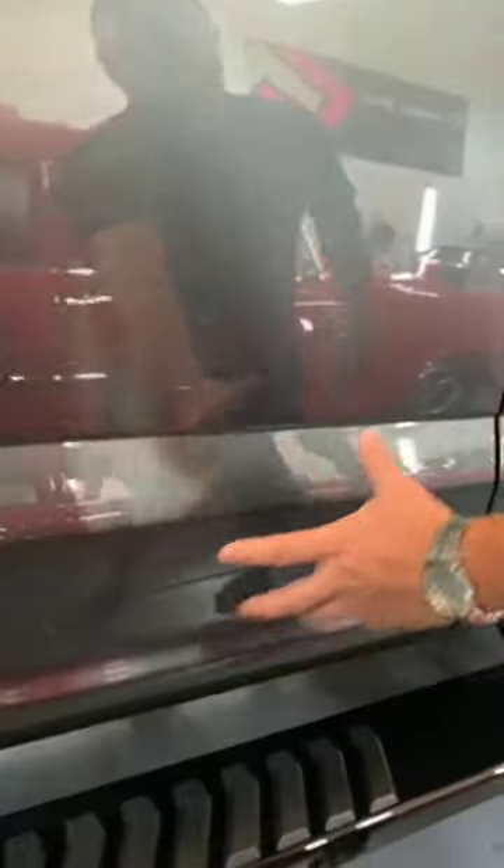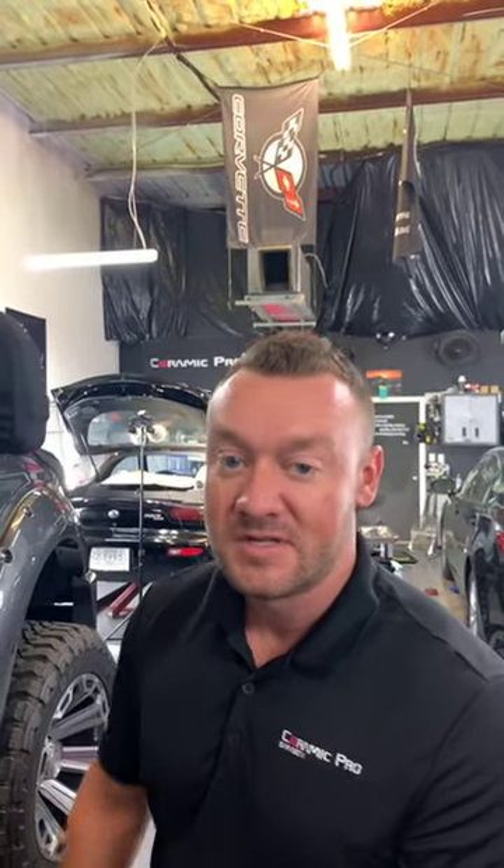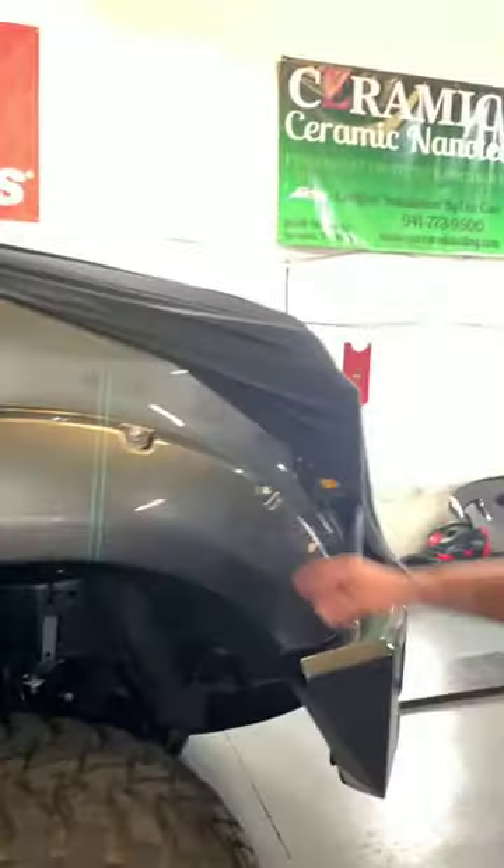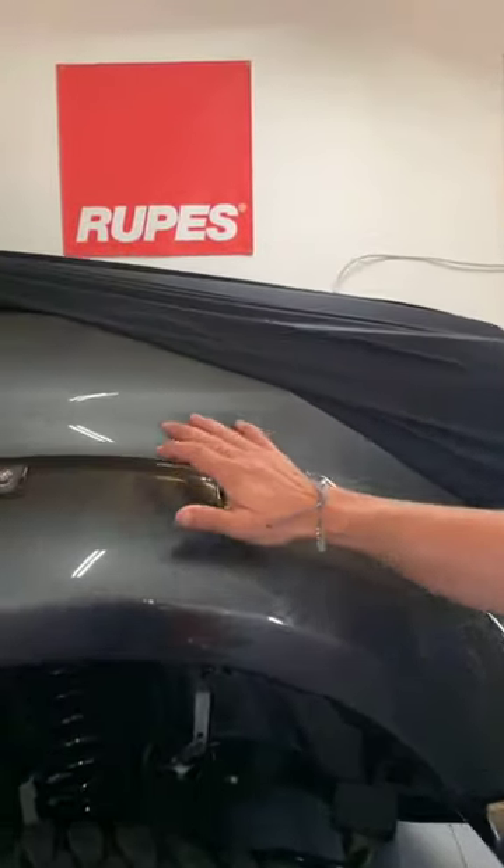Down here we did the rocker panels as well — this is all paint protection film. When I say PPF, it means paint protection film. It's a plastic film that's basically protecting the paint if you get a hit from rock chips. The fenders are all done as well. This whole area had swirls and scratches, and we went in and really corrected it — you can see how great it turned out.